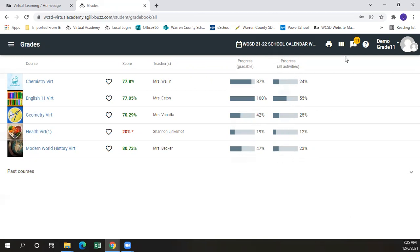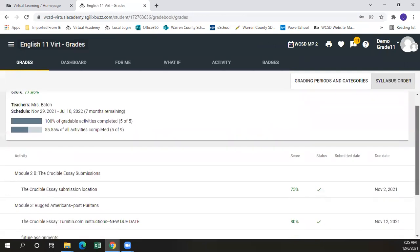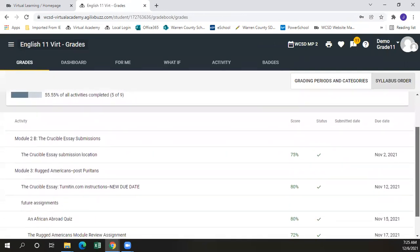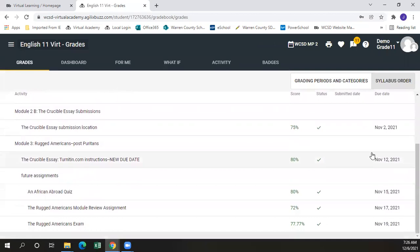If we go into an individual gradebook — for example, English 11 — we can see our score on each individual assignment as well as the submission date. Since this student is theoretical, there is no submission date for each, but each assignment is individually graded along with the status, which shows that it was turned in.